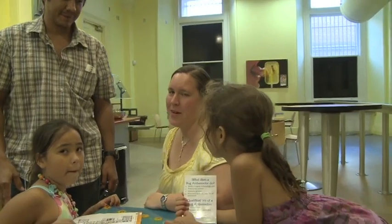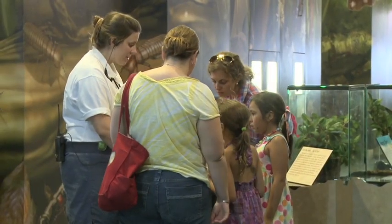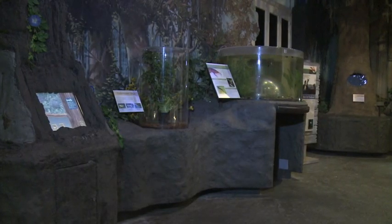My name is Laura. I'm at the Insectarium here in New Orleans — first time ever. I like the underground part. There's an underground part they really liked. It's a fun place.